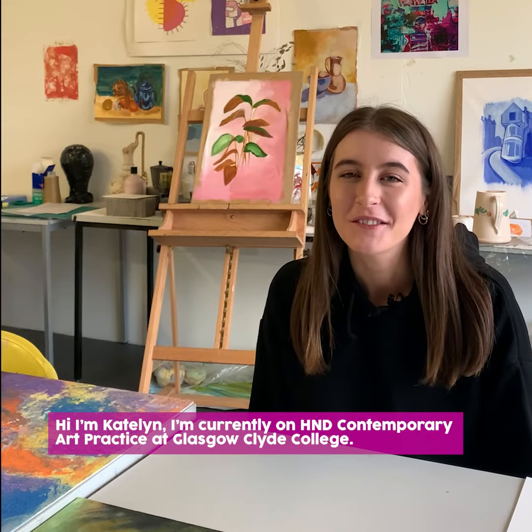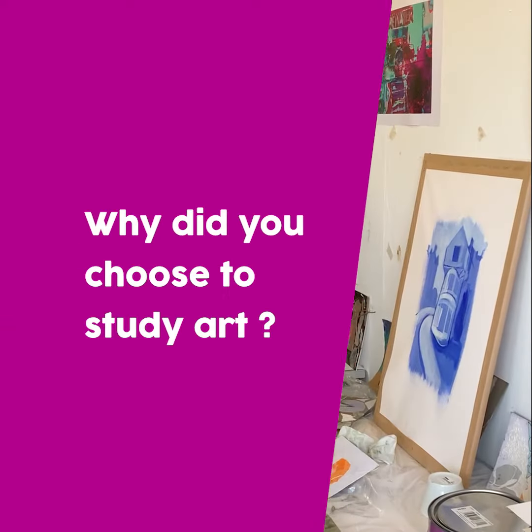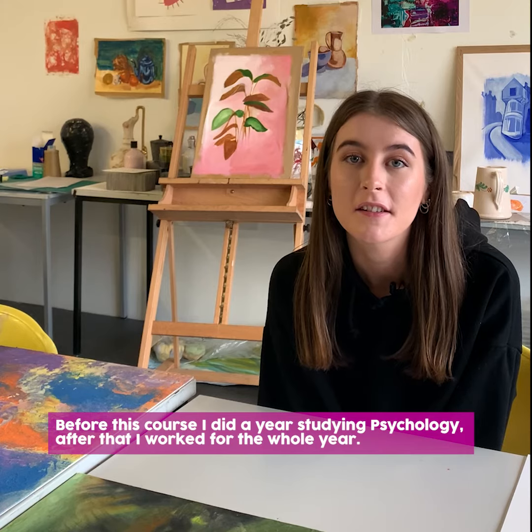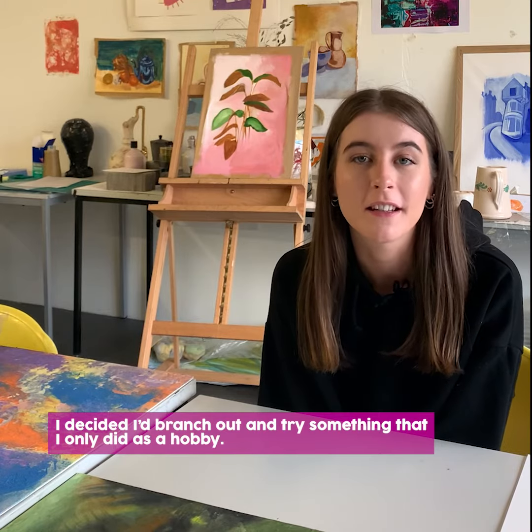Hi, I'm Caitlin. I'm currently on HND Contemporary Art Practice at Glasgow Clyde College. Before this course I'd done a year studying psychology, and after that I worked for the whole year and then decided I'd branch out and try something that I only did as a hobby.